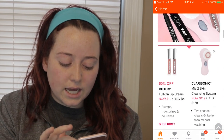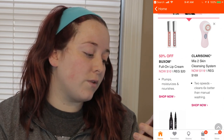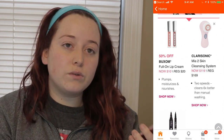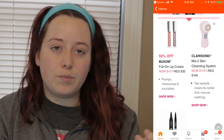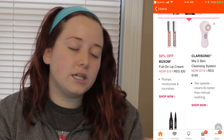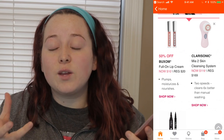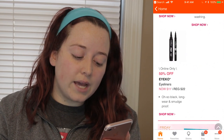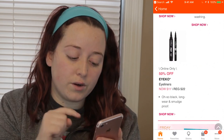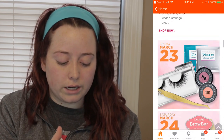Thursday March 22nd will be the Buxom Full-On Lip Cream. We don't know if there's going to be specific colors or not, but it'll probably be the whole line. We also have the Clarisonic Mia 2 that instead of being $169 will be $119, and then the Icos eyeliners will be half off as well. I've heard really good reviews about the Icos, and the Icos are an online only deal.